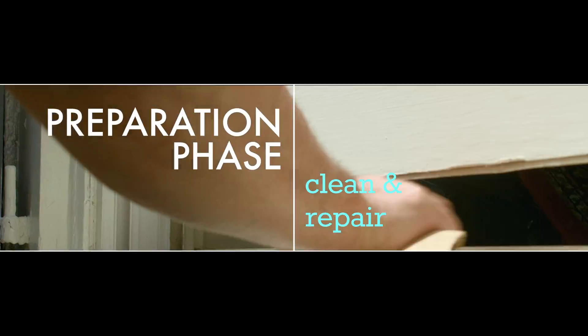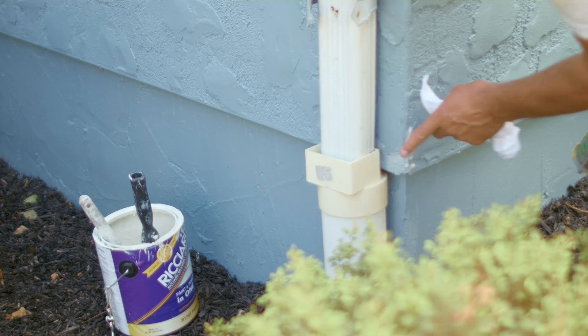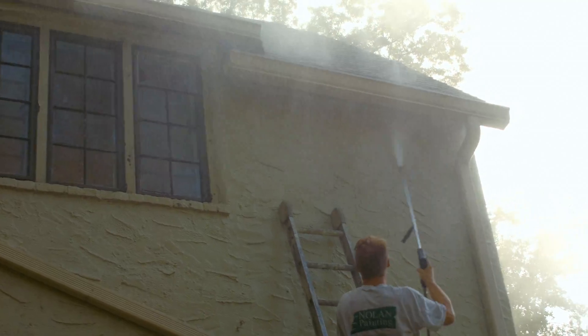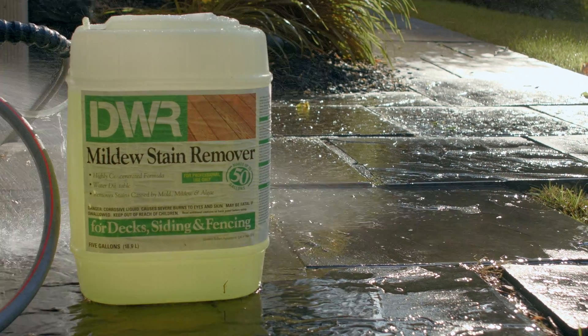Without question, the preparation phase is the most important aspect of the job. Without taking the proper time to prepare a surface, the finished paint work just won't look right or stand the test of time when exposed to the harsh elements. Our thorough preparation begins in most cases with a complete power washing to remove accumulated dirt, mildew, and moss growth.